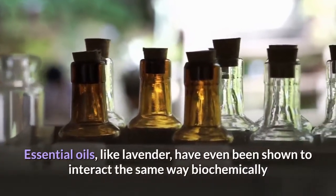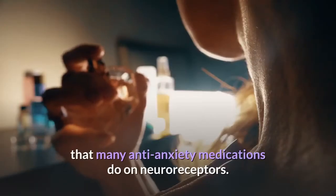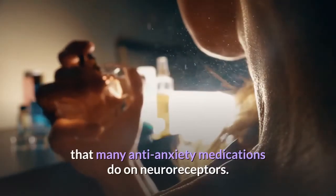Essential oils, like lavender, have even been shown to interact the same way biochemically that many anti-anxiety medications do on neuroreceptors.